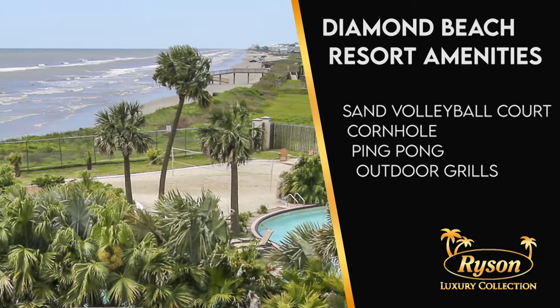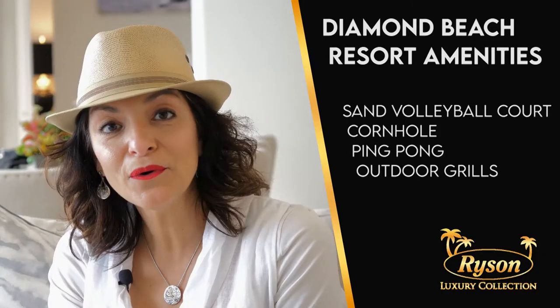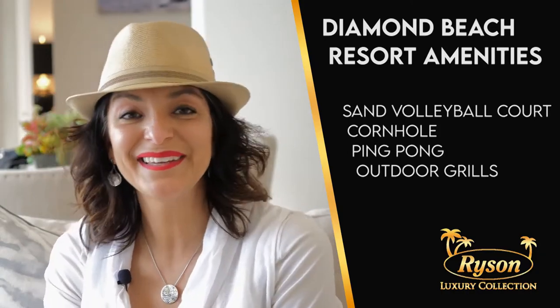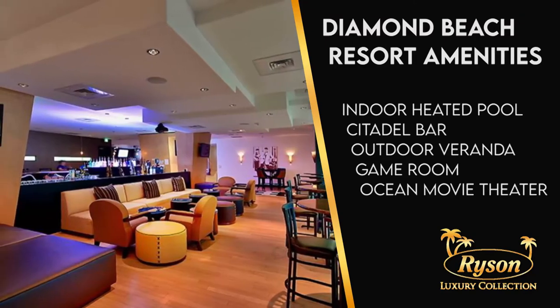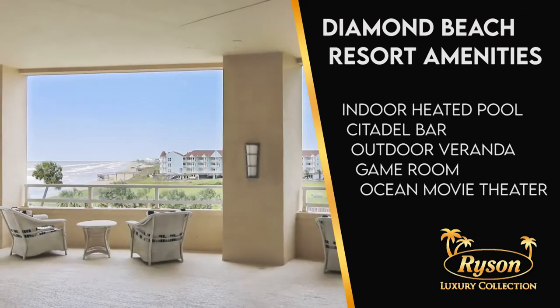Get some sun and play at the sand volleyball courts, or enjoy cornhole and ping-pong. Inside you'll find a gorgeous indoor heated pool, the Citadel bar, and a veranda perfect for watching the sunset.